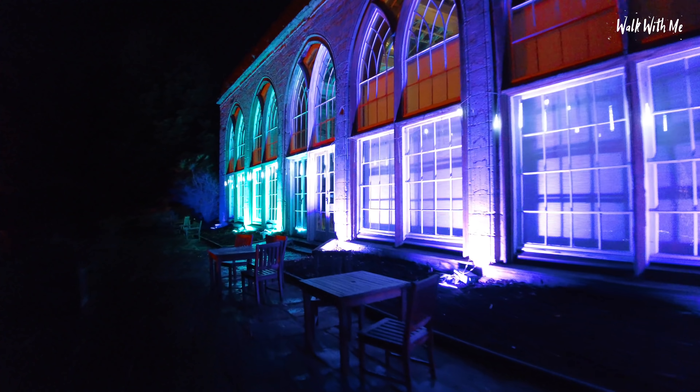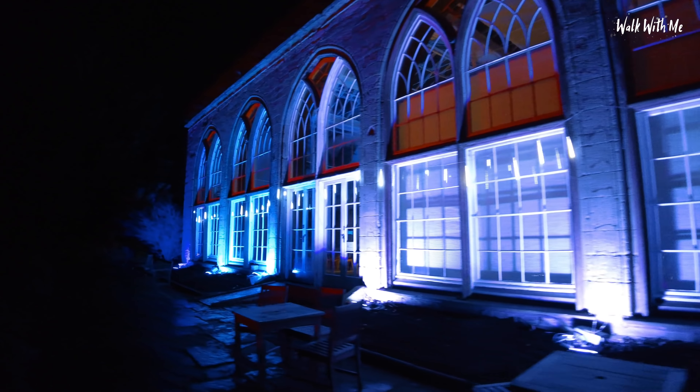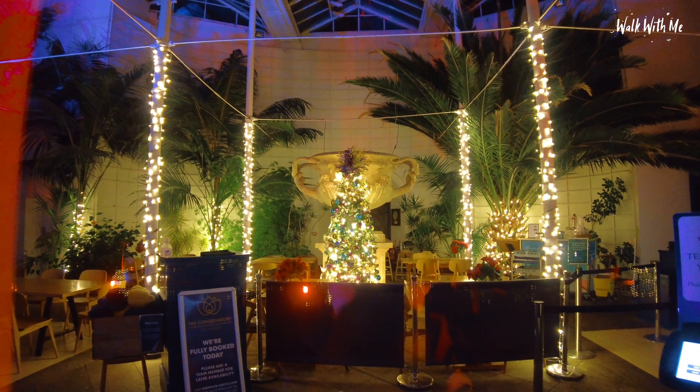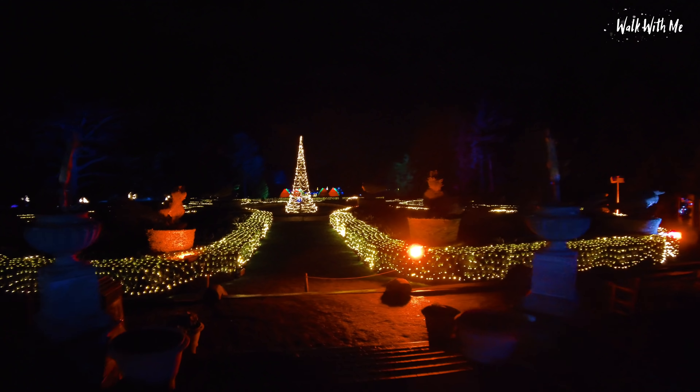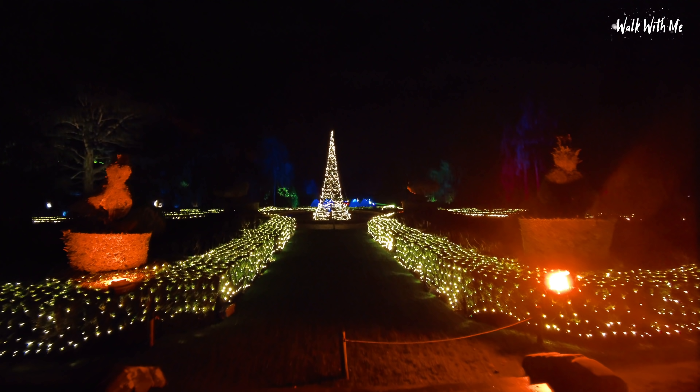I have no idea what to expect because I've never been here before. I'm not quite sure where to go because it's dark, and there's a path down there but I'm sure I must be heading in this direction. Wow, look at that — that's the conservatory, that is so festive. So I guess we'll go around this way.